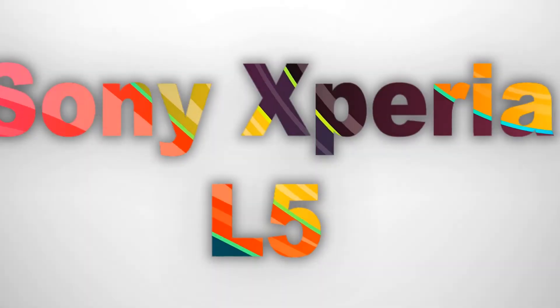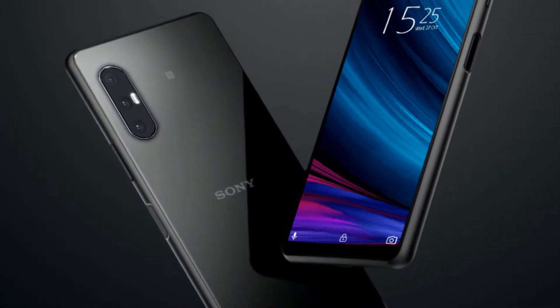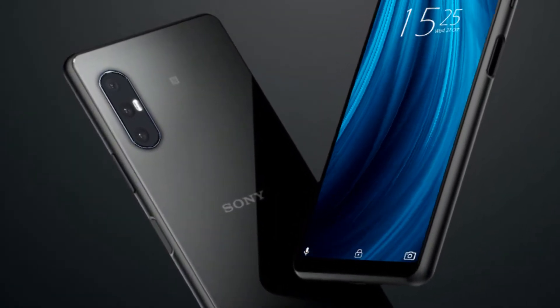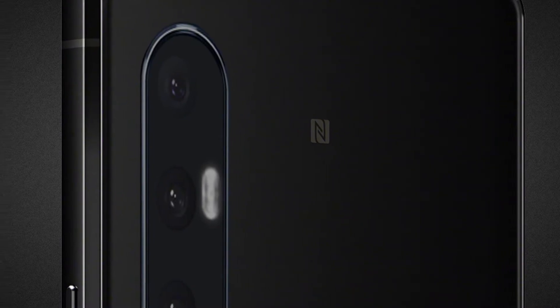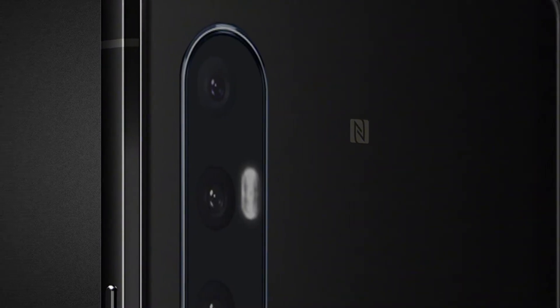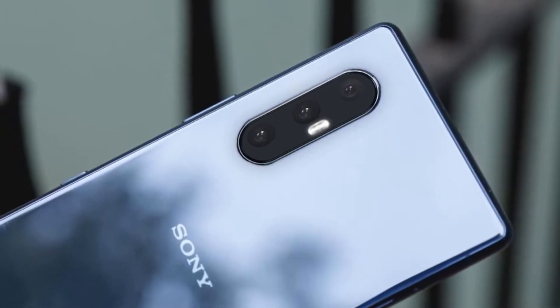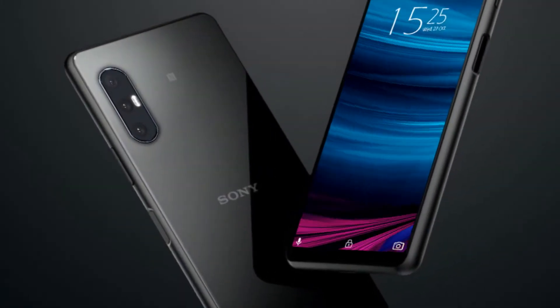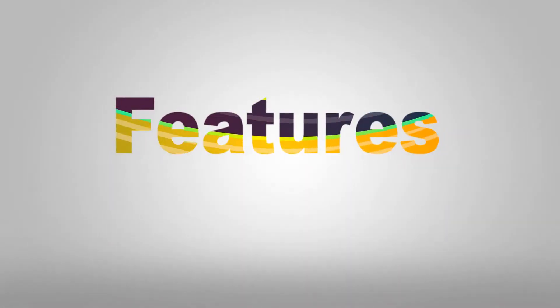Hello everyone, today we are introducing the latest handset, the Sony Xperia L5 2021. The Sony Xperia L5 2021 will fit comfortably in your hands. It will have a large display but fit perfectly thanks to its sleek 20:9 aspect ratio. This phone will have a unique design, amazing build, higher resolution, and a triple main camera. Sony will launch this phone with a long-lasting battery.